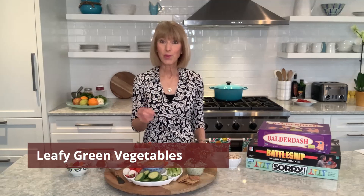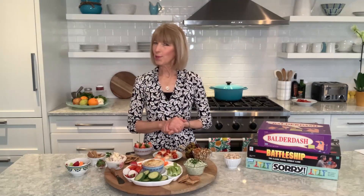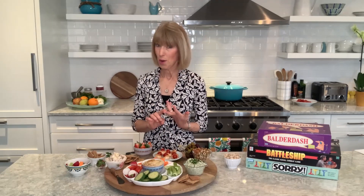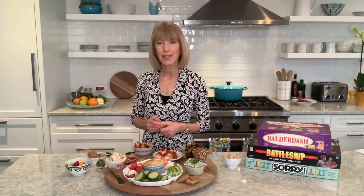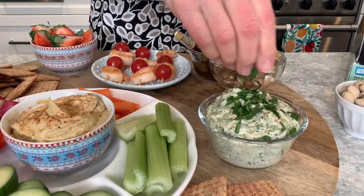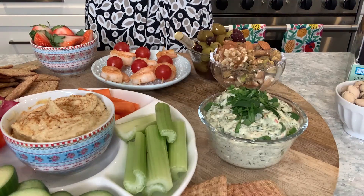Let's start with leafy green vegetables — things like spinach, kale, and collard greens. These contain nutrients like magnesium, lutein, and zeaxanthin, which are all important for brain health. You want to aim for one serving of green leafy vegetables every single day. For our snack board, I set out a spinach and Greek yogurt dip, because after all, what would a snack board be without several dips?